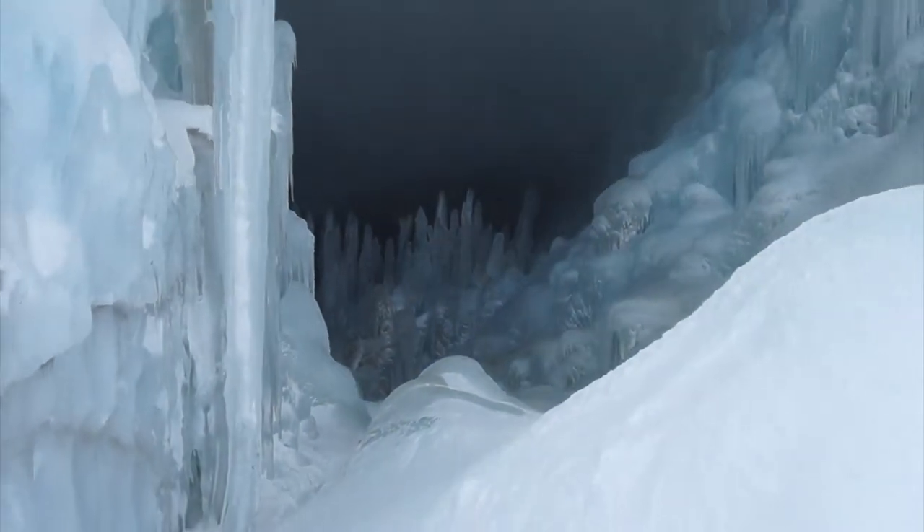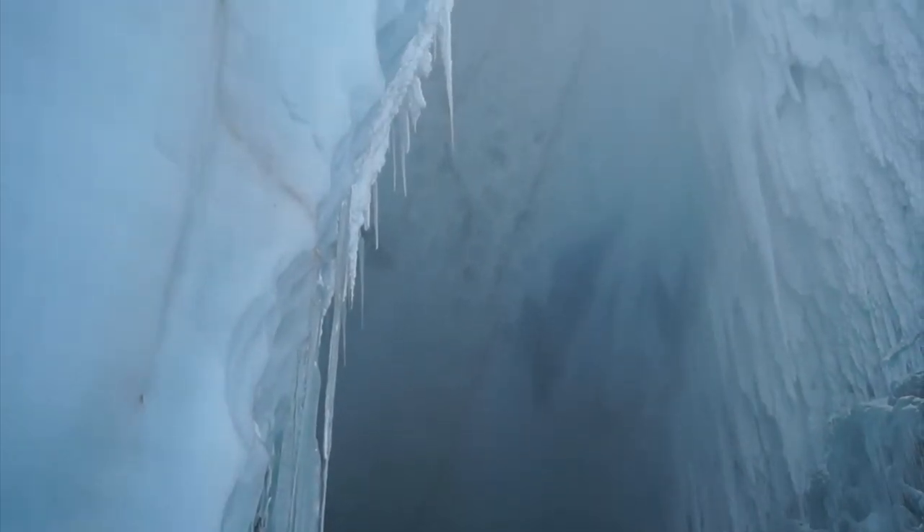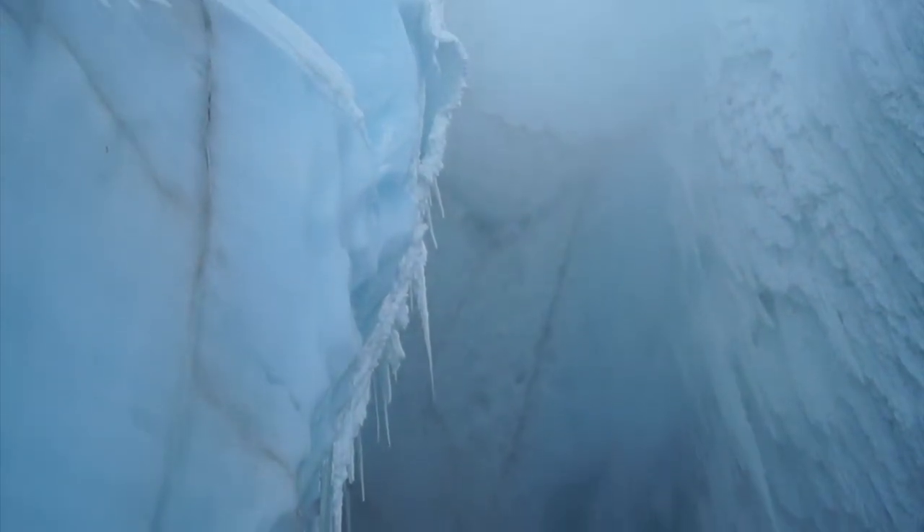So ice stalagmites — before I started coming here, before they started taking me to guide this, it was something completely foreign to me.